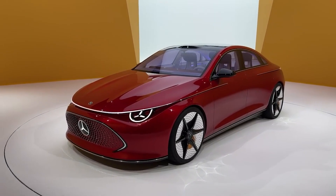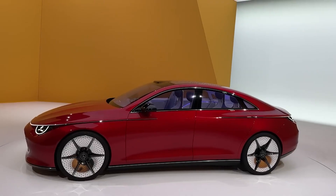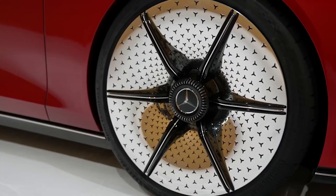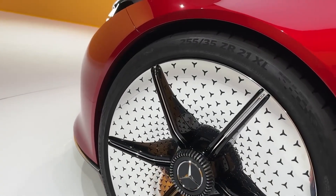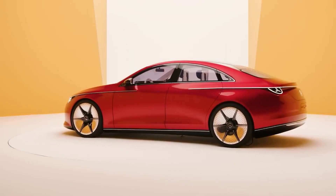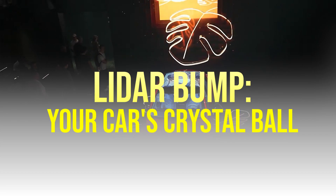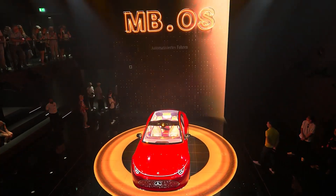If you thought the grill was cool, wait till you see the daytime running lights. This light strip runs across the front and sides, and when it's off, it looks like a slick chrome strip. But the moment you hit ignition, boom — it's like your car just put on its party shoes. Rumor has it this feature may not make it to the final design, but wouldn't that be something? LiDAR bump sounds like a techno band, but it's actually your car's way of seeing the future.